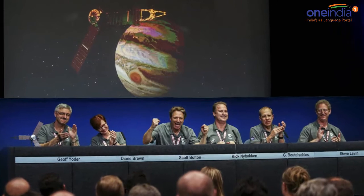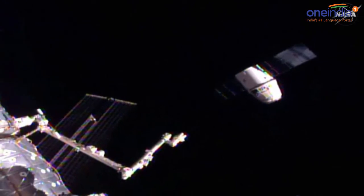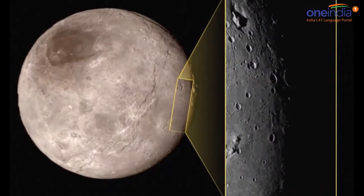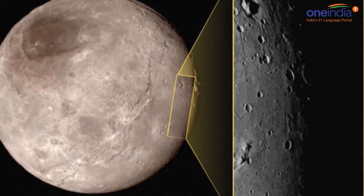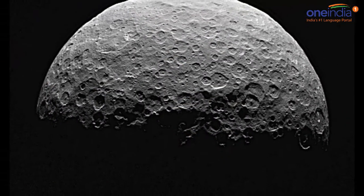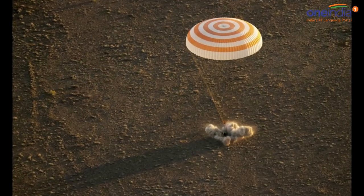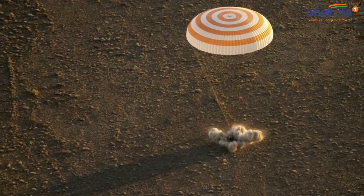However, former astronaut Buzz Aldrin thinks that a slightly later target date of 2040 is more realistic. Private space company SpaceX plans to launch an unmanned mission to Mars as early as 2018, with CEO Elon Musk eyeing a manned space mission around 2025. Musk also hopes that humans will one day establish a city on Mars. For more news and videos, please subscribe to One India News YouTube channel.